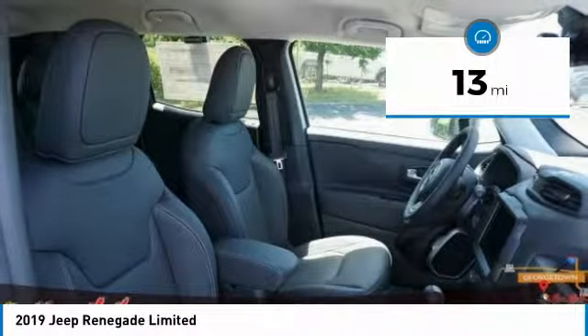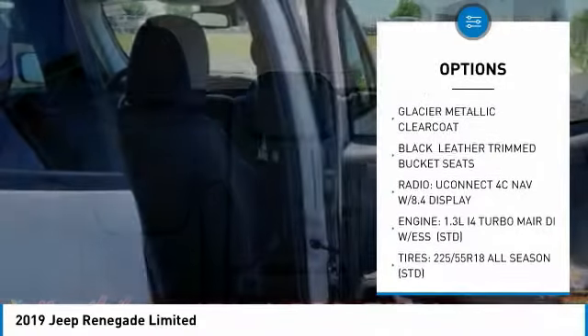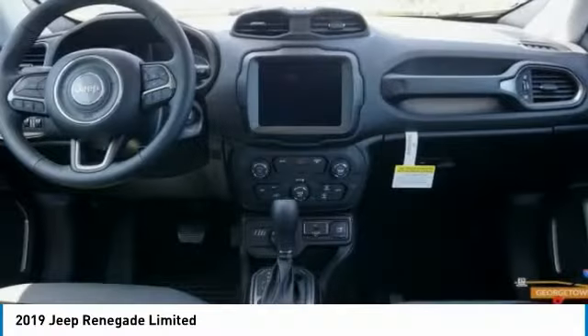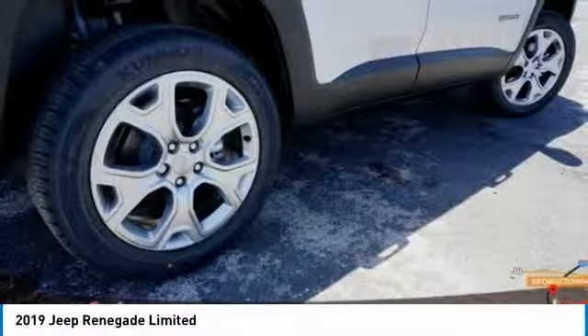Here are some of this vehicle's great options: backup camera, steering wheel audio controls, anti-lock braking system, keyless entry, stability control, traction control, remote engine start, Bluetooth, leather-wrapped steering wheel, and adjustable steering wheel.